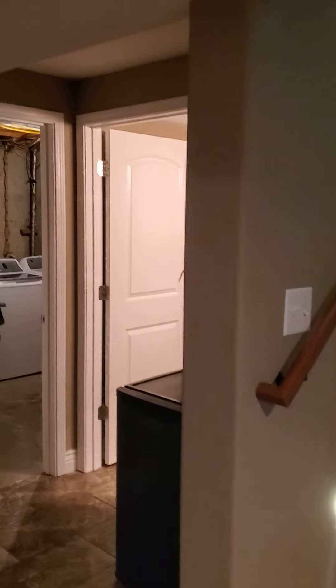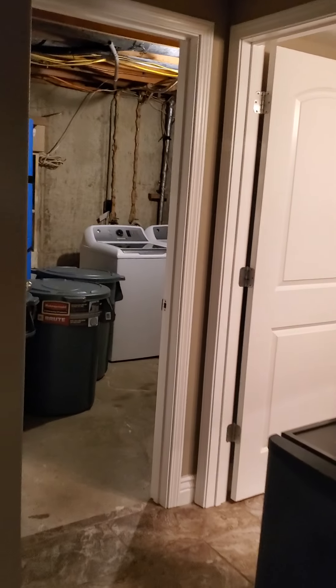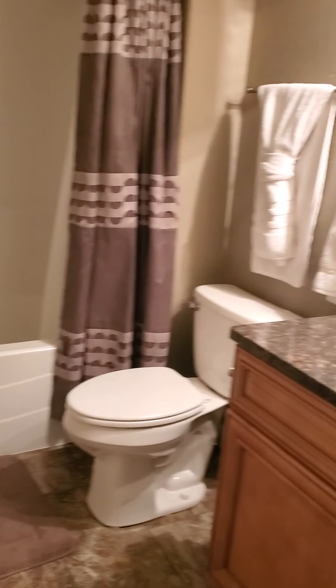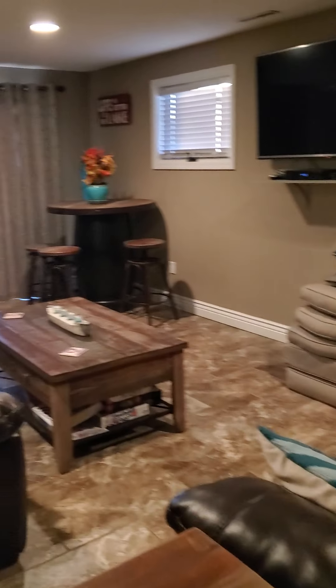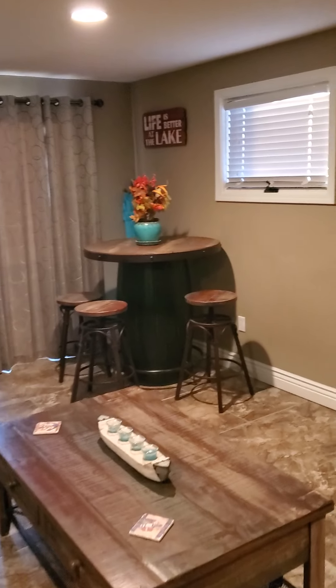Here we are in the lower level at 22 Lockwood in Eldon. Walking around the corner, there's a full bath down here with the surround tub, ceramic tile floors, and a very nicely done family room area with a little bar in the corner.